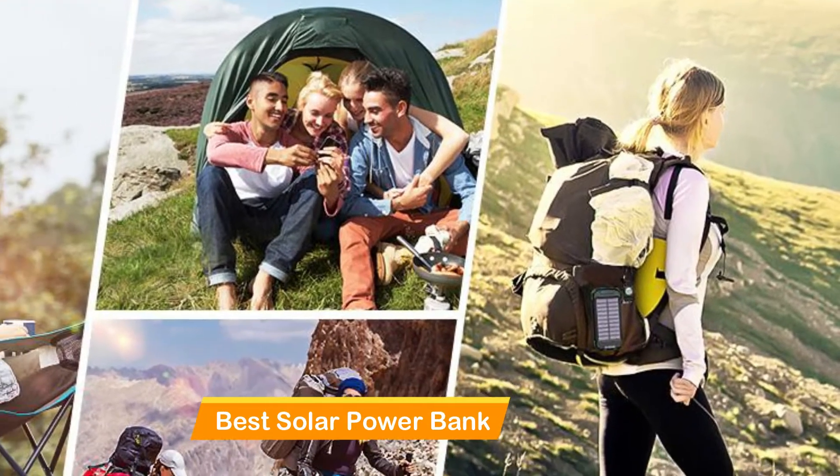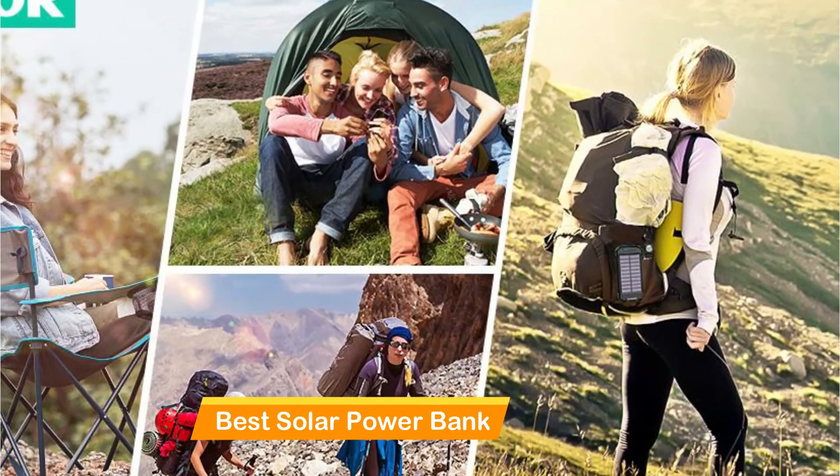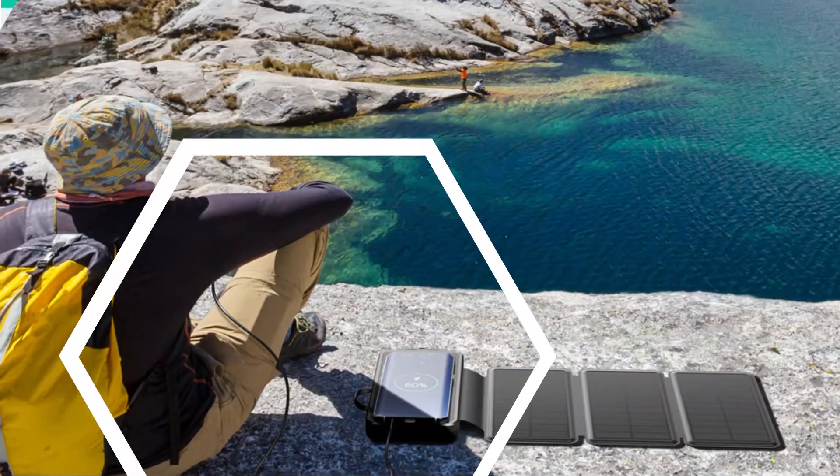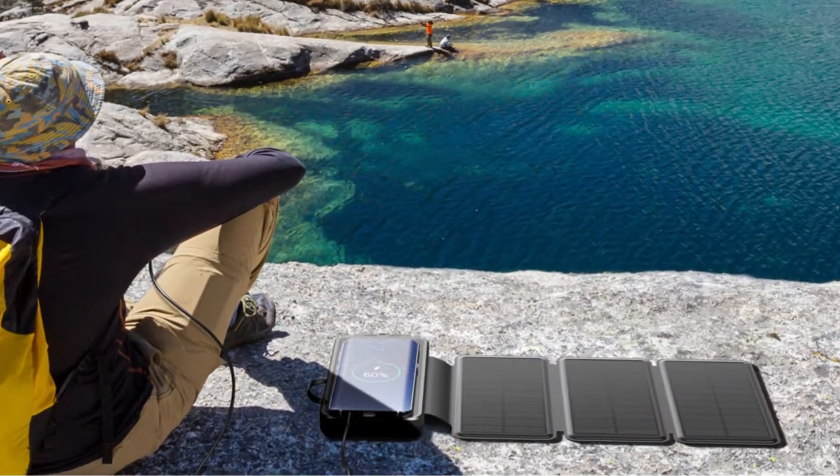As the name suggests, the solar-powered power bank is one that is equipped with an integrated solar panel. This means that aside from charging it via its USB ports, you can also charge it by using sunlight.